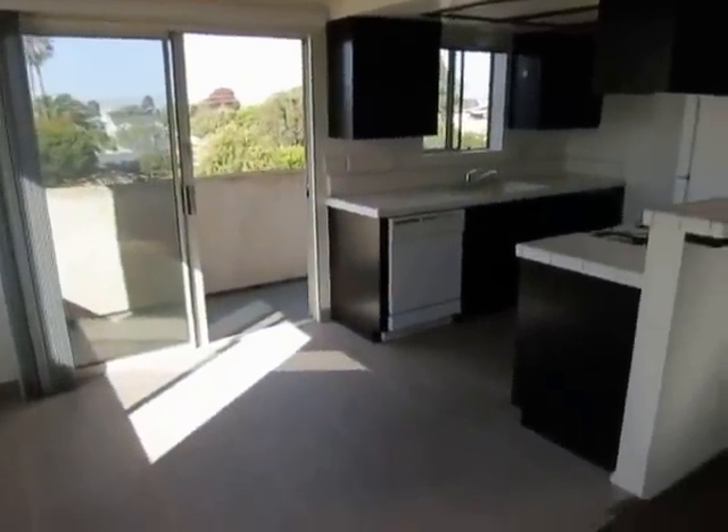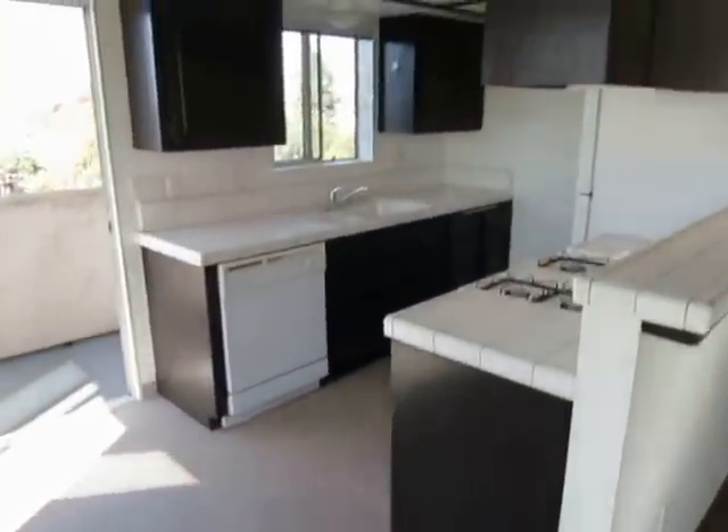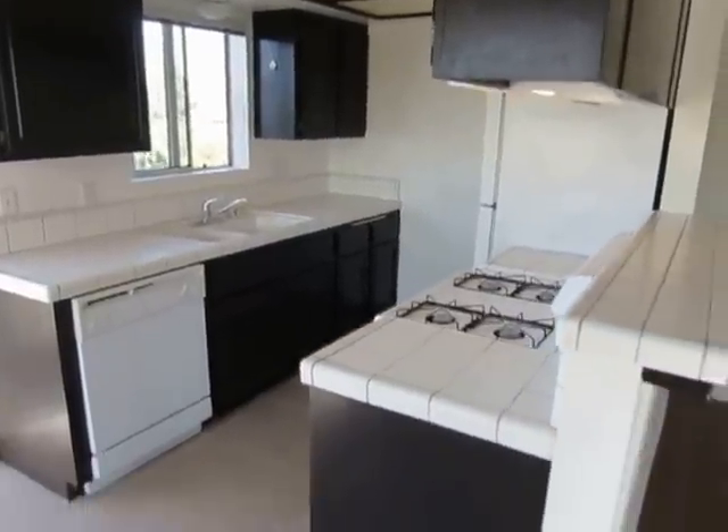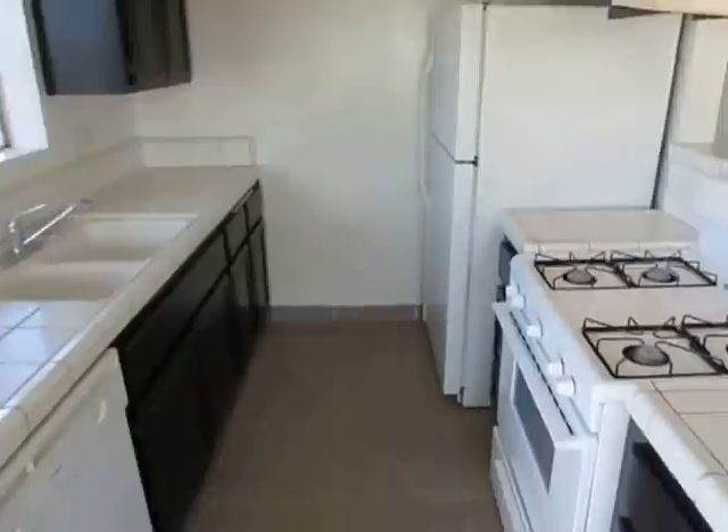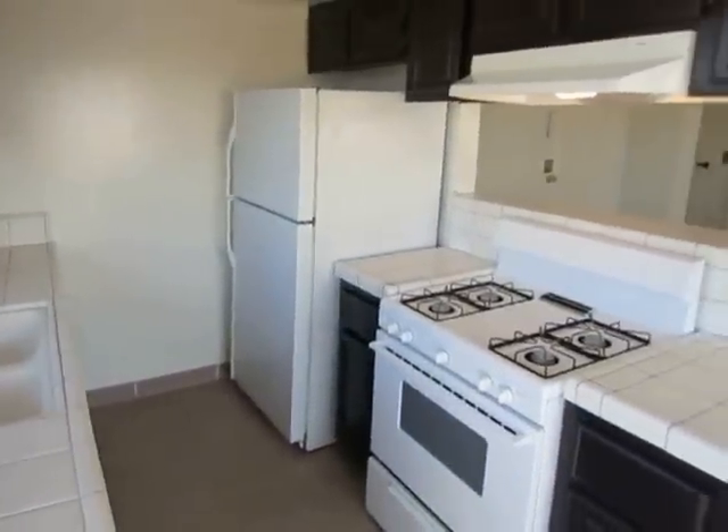There's a dining area here just to the side of the kitchen. Classic white tile work here in the kitchen — there is a dishwasher, and the stove and refrigerator are included.